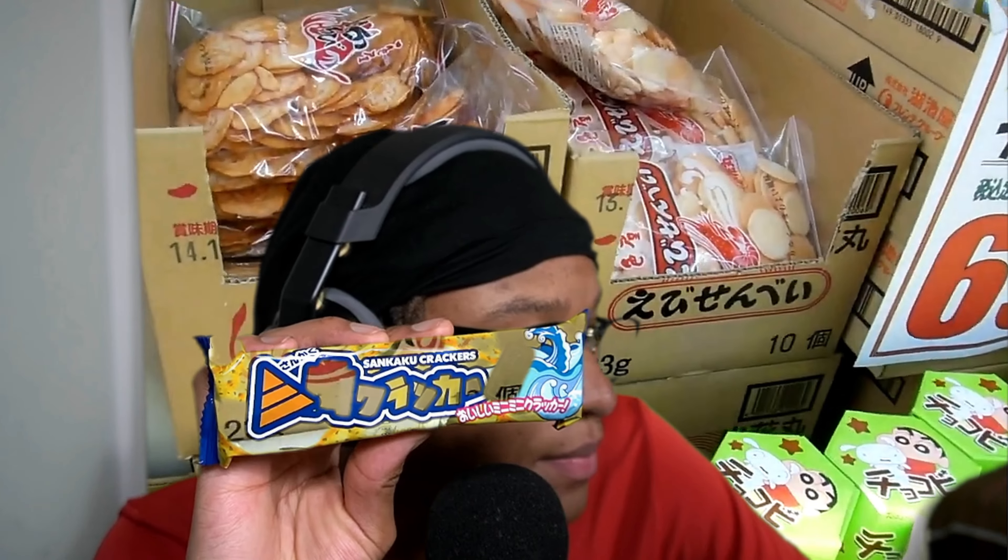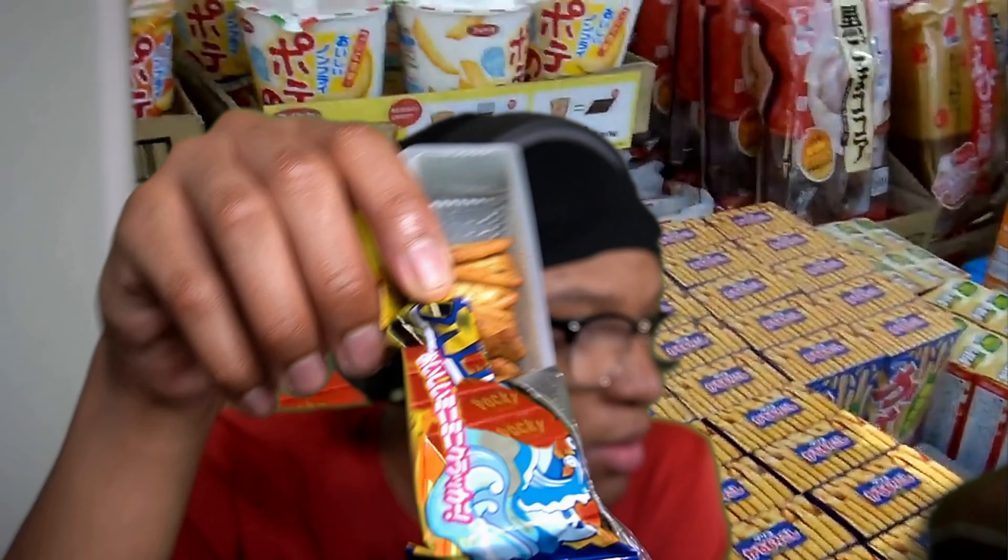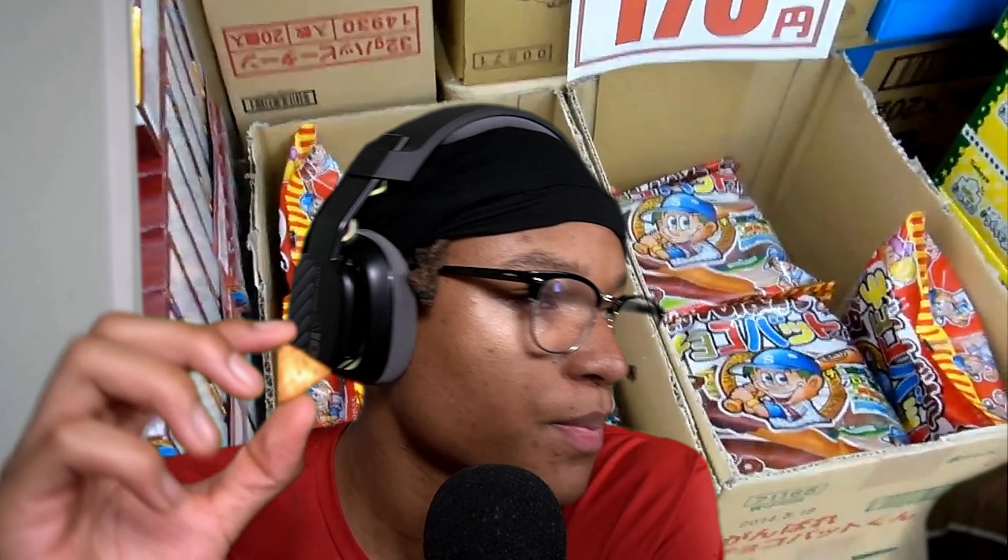These right here — Zengaku crackers. They're sort of a triangle shape, but I wonder why. Let's try it. It's really good. Honestly, you really don't even taste the garlic. These taste just like Ritz crackers. Kind of tastes like Ritz crackers.